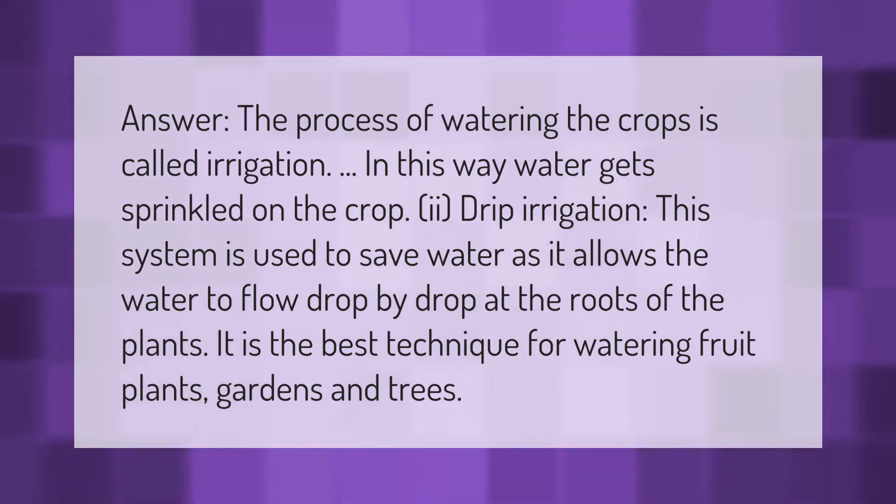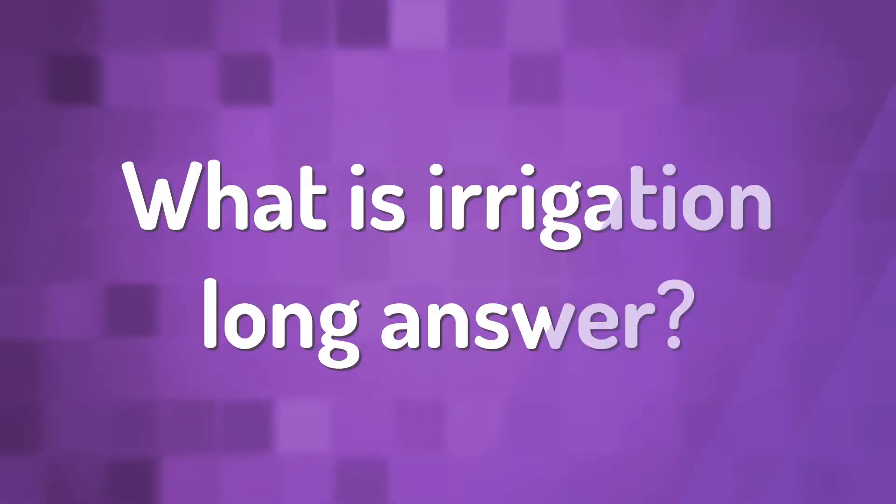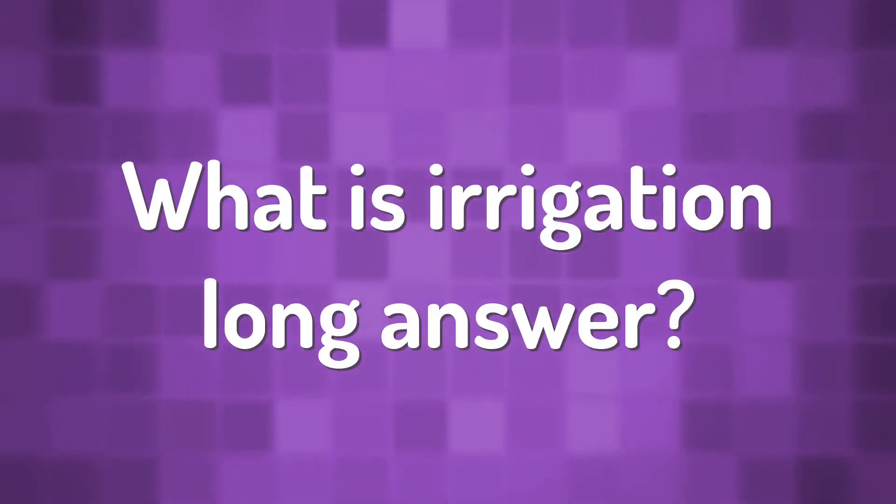Water flows drop by drop at the roots of the plants. It is the best technique for watering fruit plants, gardens, and trees.